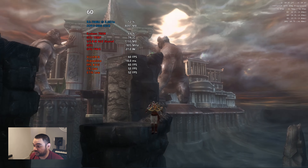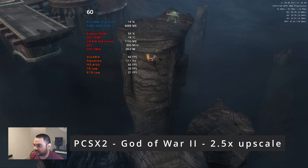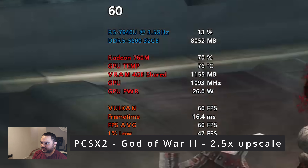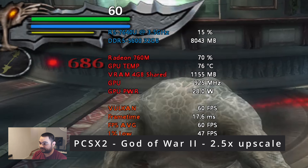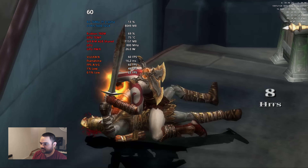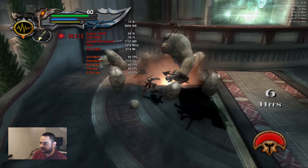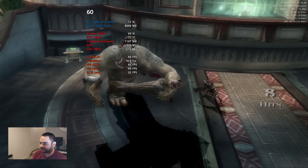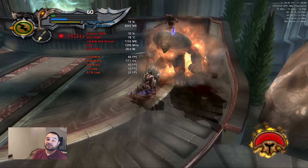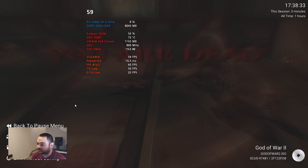God of War 2 — let's check it out. No problem with emulation; this works really well. Well, I'm getting destroyed here, but yes, that works. PCSX2 — good, it worked good.